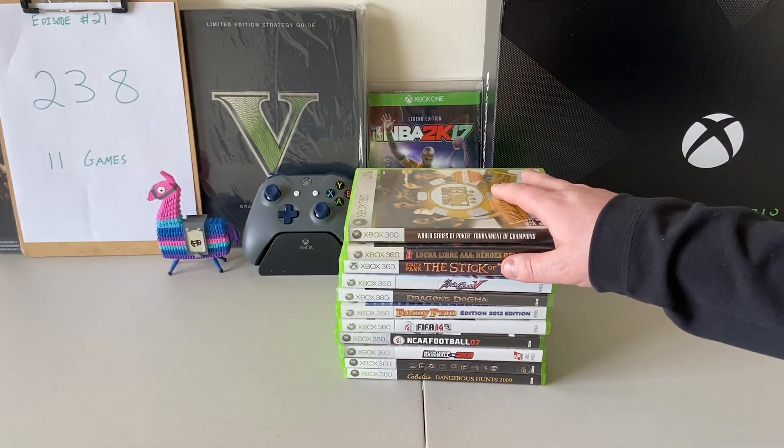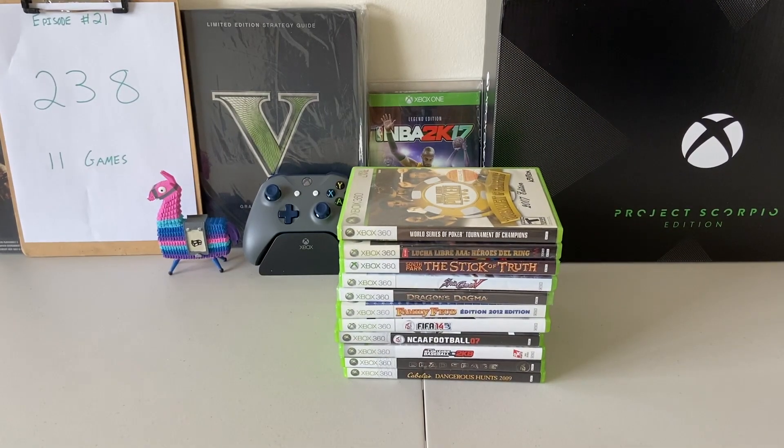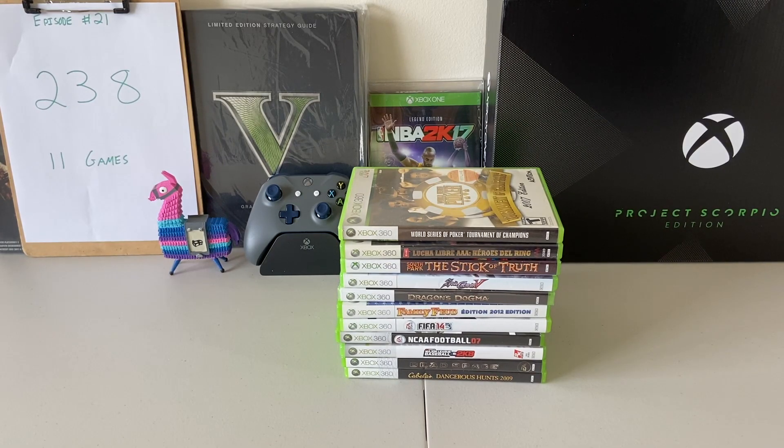So there it is guys — 11 more games added in, we are up to 238, which is absolutely crazy. Let me know what you guys think, if you've played any of these or are looking to play some. I love this game library that the 360 had — there are over 1,000 games and I'm trying to find all of them in good condition, complete with manuals. Thank you so much for the support lately, it's been really unbelievable. If you haven't already, please sub and check out the other 20 episodes. I hope you're staying safe and healthy, and as always I'll see you in the next one.